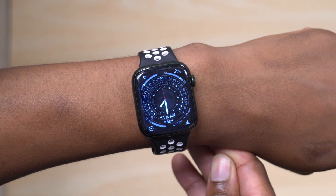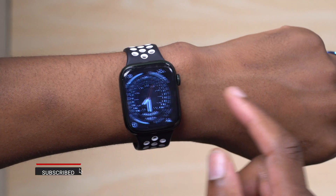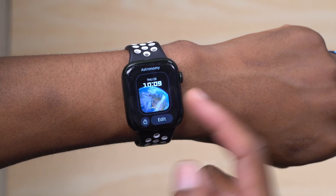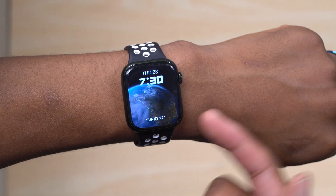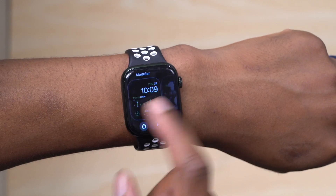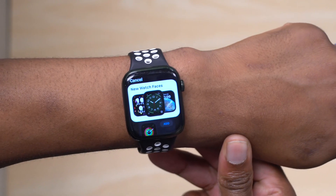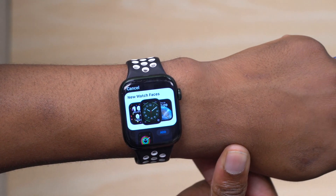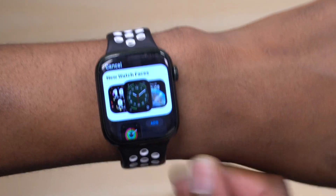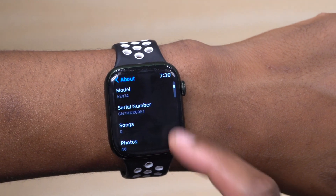Something that's changed, likely since watchOS 9 public beta 3, is that watch faces are working smoother. The location in the Astronomy watch face loads right away with no delay, showing current cloud coverage. The Lunar watch face and most new watch faces that came with watchOS 9 are loading well and working as expected. Overall it feels more sensitive and polished compared to the previous version.